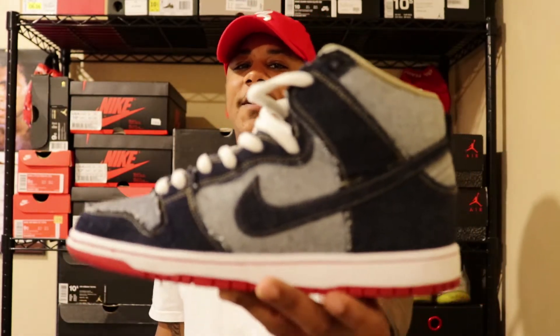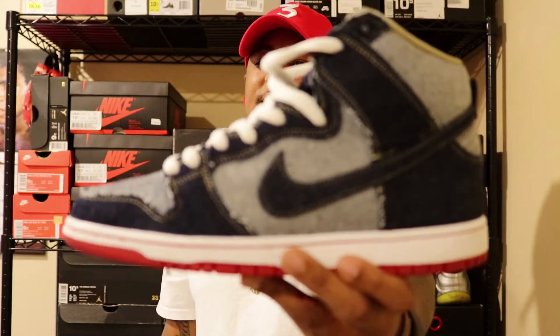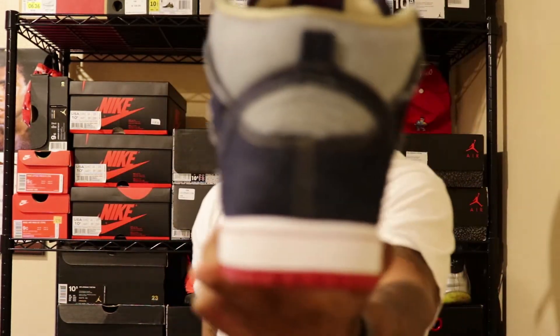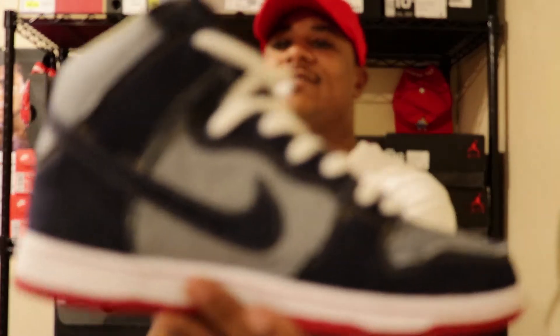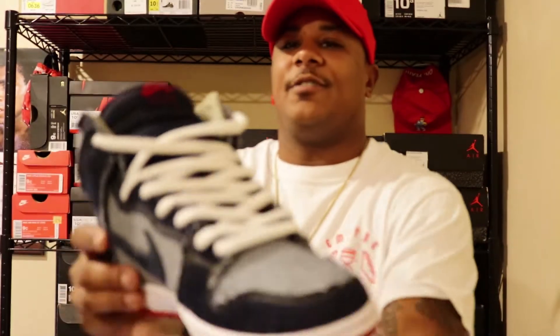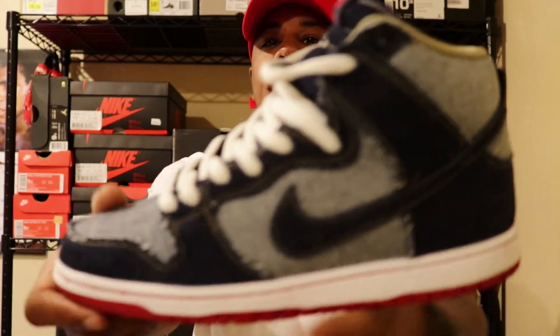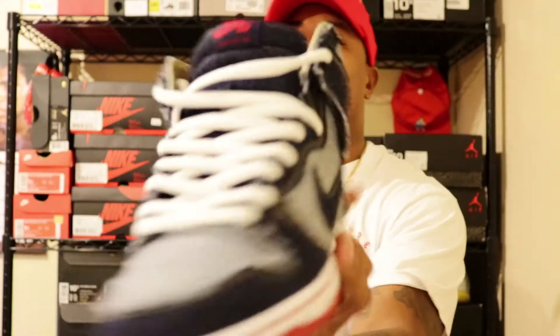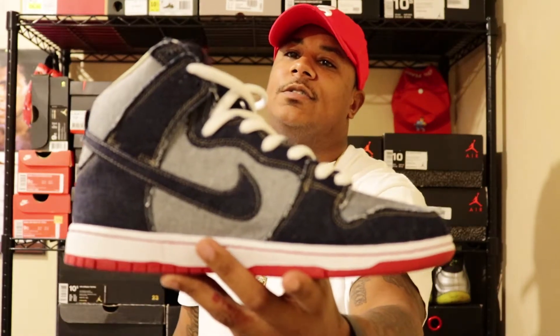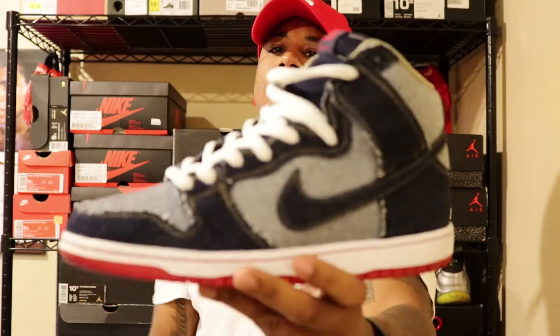Now Saturday's shoe — had to think about it for a second. Saturday's shoe is going to be the Nike SB Denim. I like these, man — these are clean right here. These also came with two pairs of laces. I decided to put the white in to make it stand out just a little bit — came with navy laces as well. That's Saturday's shoe.